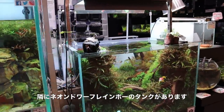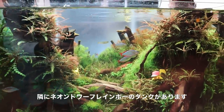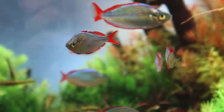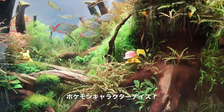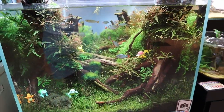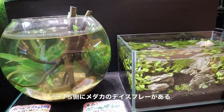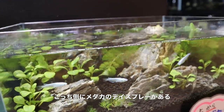Beside that you have a dwarf neon rainbow fish tank — check out the scape, it looks amazing. Look at all the little Pokémon characters they've added inside. And beside this tank there are two glass containers containing some Japanese rice fish. I like this setup quite a bit.